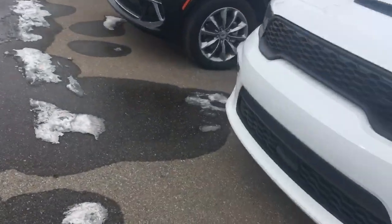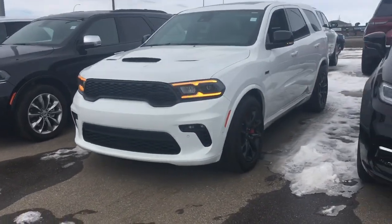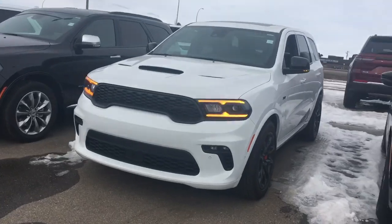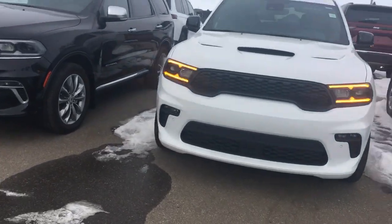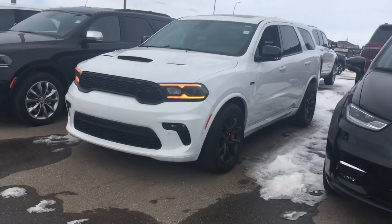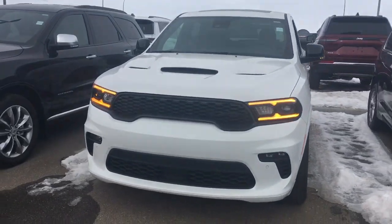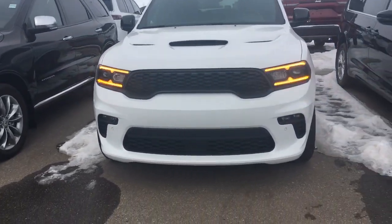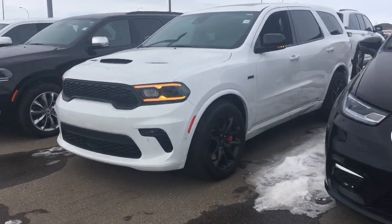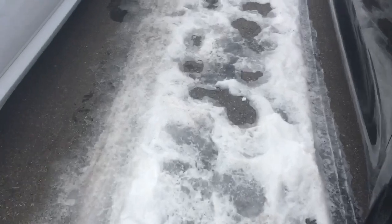The Durango SRT is another trim of the Durango lineup. Last year — I think it was 2021 — they had the Dodge Durango Hellcat. There are other trims as well, including the RT, which I reviewed. I did the 2018 Dodge Durango RT back in April 2022. If you'd like to take a look at that one, I'll put the link in the description box. But let's head back inside and I'll show you the rest of it.